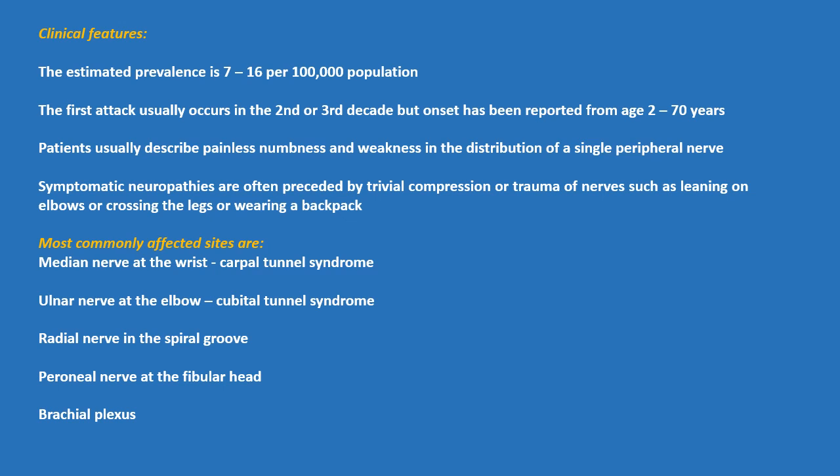Most commonly affected sites are the median nerve at the wrist with carpal tunnel syndrome, the ulnar nerve at the elbow or cubital tunnel syndrome, the radial nerve in the spiral groove, the peroneal nerve at the fibula head, and the brachial plexus.